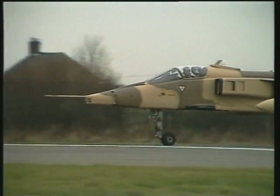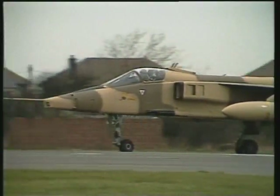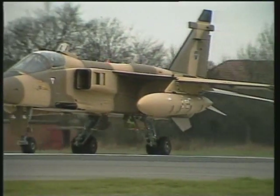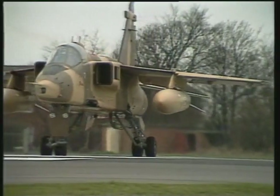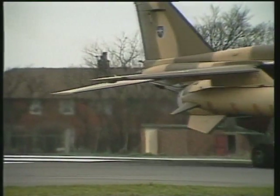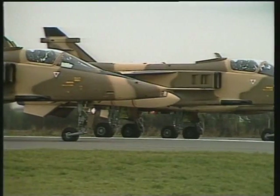One of the smallest of the fast jets is the Jaguar, a neat little bird with stocky legs to get plenty of ground clearance even with huge tanks or bombs underneath. Britain and France collaborated to build 573 for various customers.